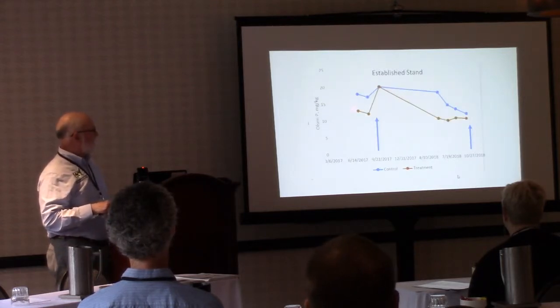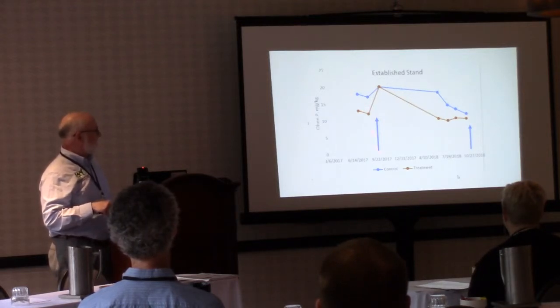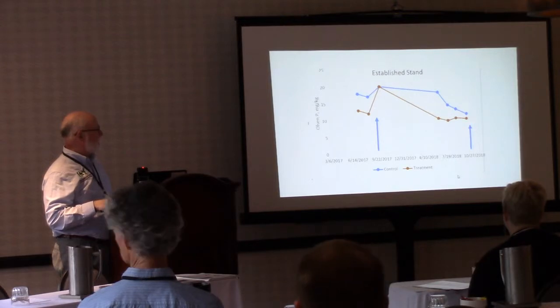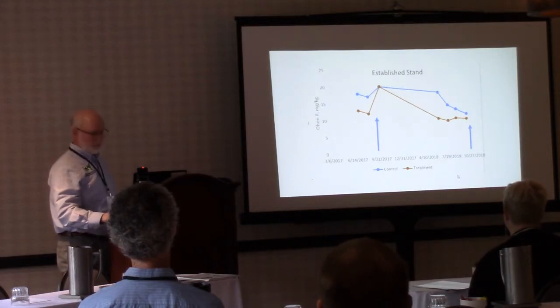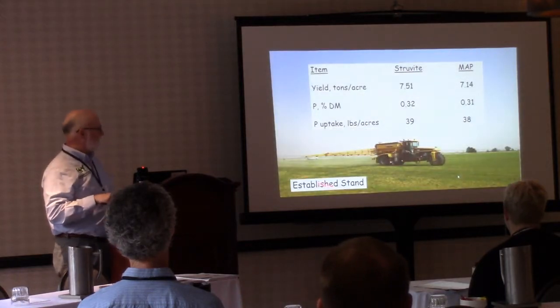On the established stand, after applying materials we achieved essentially the same Olsen P levels. The control was slightly higher than the struvite treatment over time. After those soil tests, another application was made. We took 8-inch alfalfa core samples just last week and are into the 2019 production season on this same study.